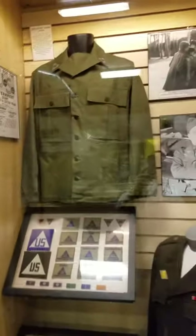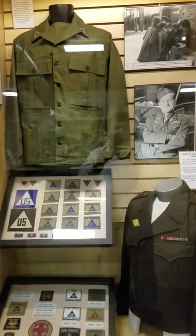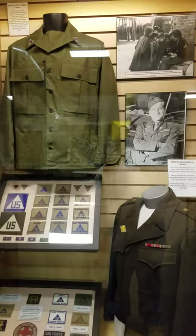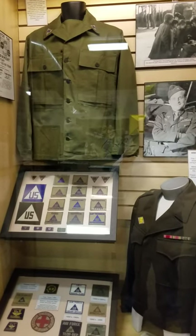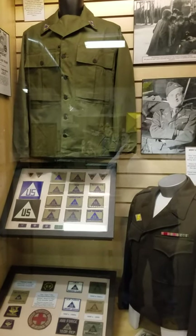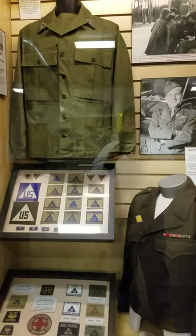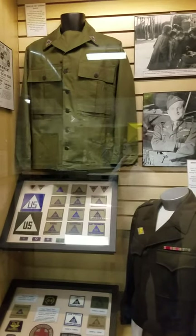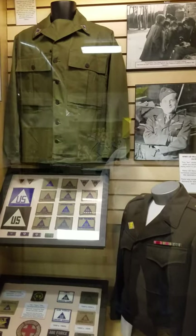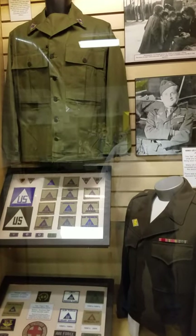As war becomes more technological, it becomes necessary for militaries to have people closer to the front as technological advisors. How do you get those people up there while avoiding the Geneva Convention issue of people in civilian uniforms possibly being treated as spies? One solution is to commission them into the military, which the United States, Great Britain, and other countries did with some success in both World War I and World War II.